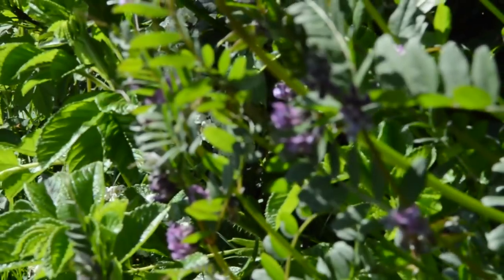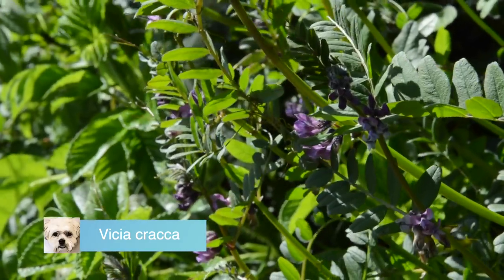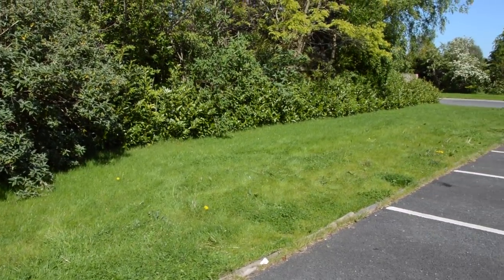This is a vetch, closely related to the peas that we eat. If you let it into a nice border, its roots will run through it and it can wreck your border. It's perfect here — can't do any harm. Now let's have a look at the lawn.